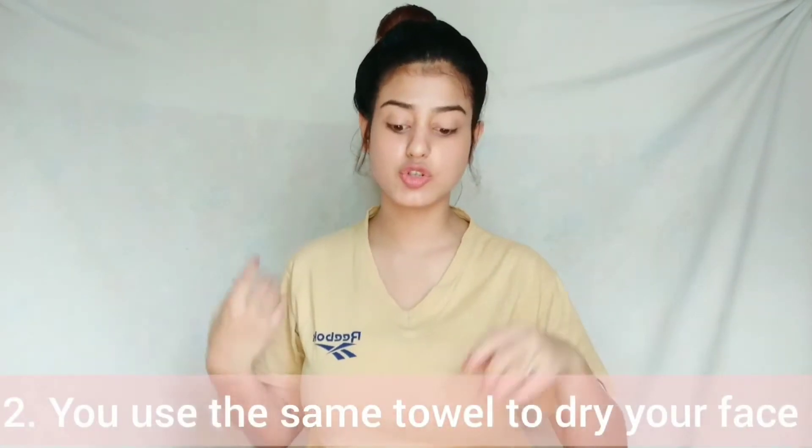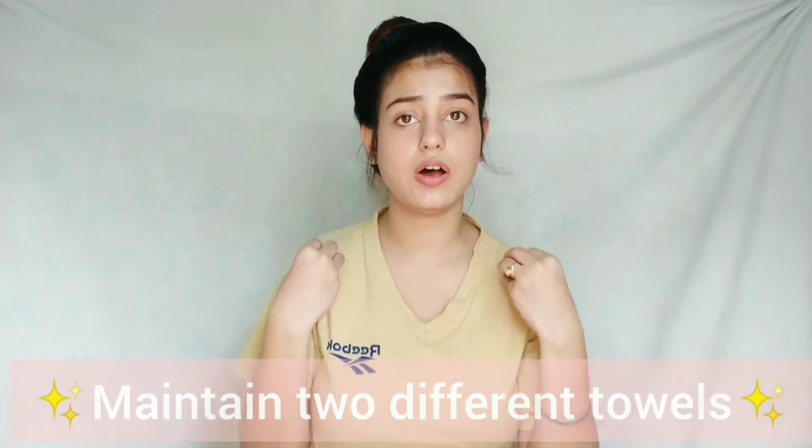The next bad habit is drying your face with a towel the wrong way. Of course we use towels, but are you really doing it the right way? You should not use your body towel on your face. Keep two different towels — as I mentioned in my last video, hygiene is very important for good skin. Make sure you change your face towel regularly.